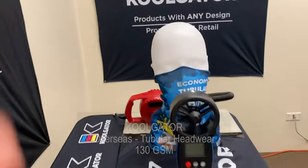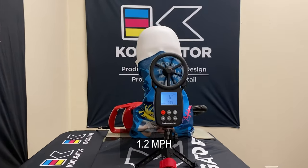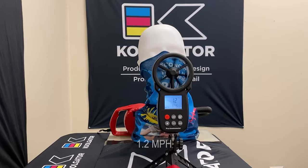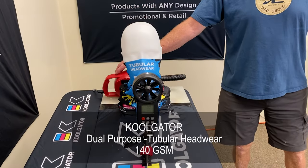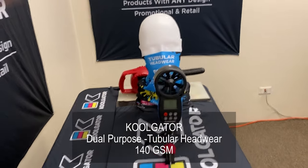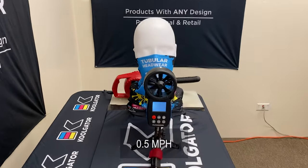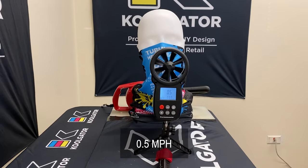The next mask we test is our economy product, which is also made overseas but has an approximate GSM of 130. While wearing this product the wind speed is 1.2 miles per hour. The last product we tested is our dual purpose tubular headwear that has an approximate GSM of 140. While wearing this product the wind speed is 0.5 miles per hour.